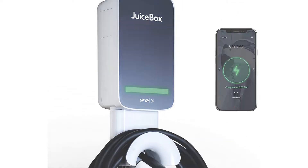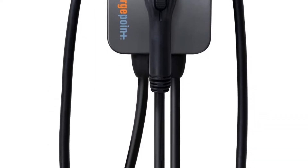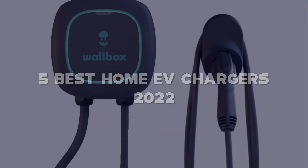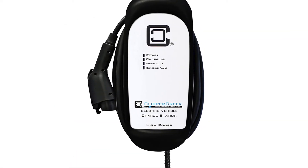Looking for the best home EV chargers? Here I have made a list of the top 5 best home EV chargers in the market that are worth buying. Let's get started with the video.